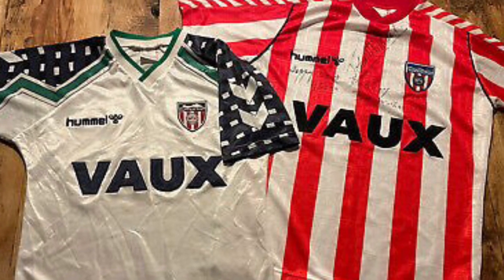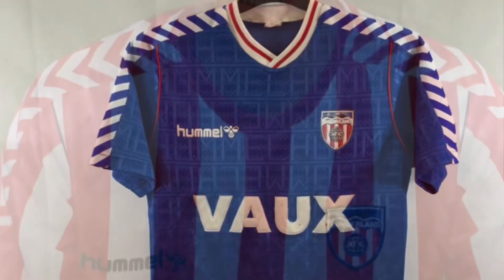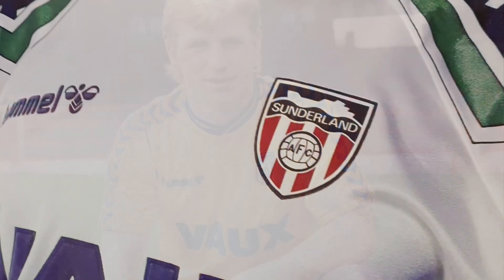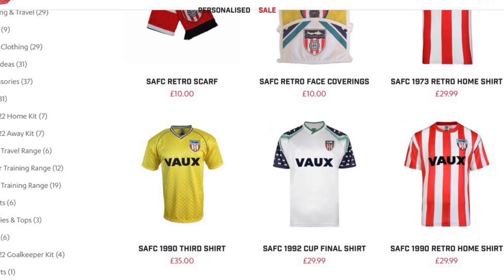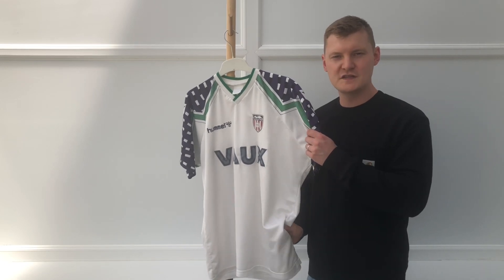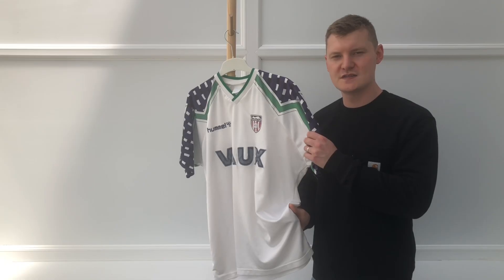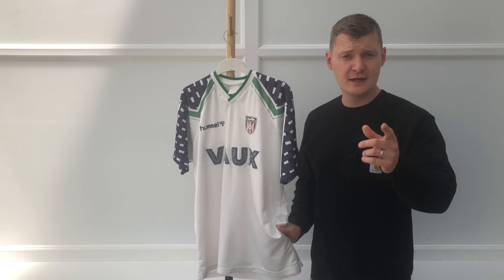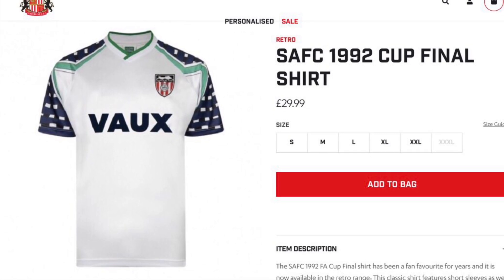No other Sunderland shirts have stood the test of time quite like the Hummel shirts of 1988 to 1994. You still see originals being worn on match days, quite often by people who are younger than the shirts themselves. The Sunderland Score Draw replica line-up is dominated by Hummel remakes. The Score Draw remake of the 1991 away shirt must be one of the best selling Sunderland shirts ever produced — it's everywhere. Next time you're at the Stadium of Light, count how many you see. And it makes perfect sense, because you can buy a brand new one right now for £30.